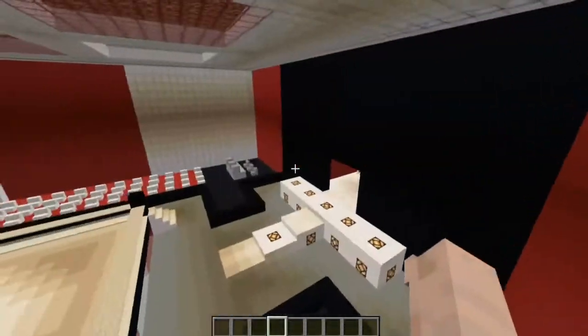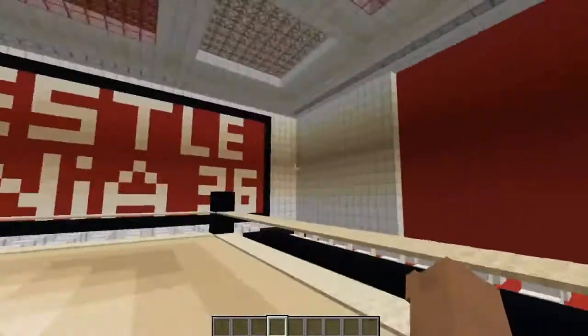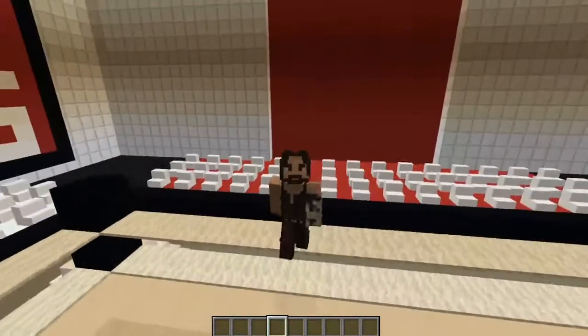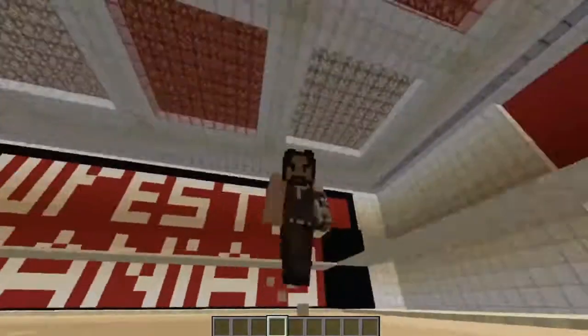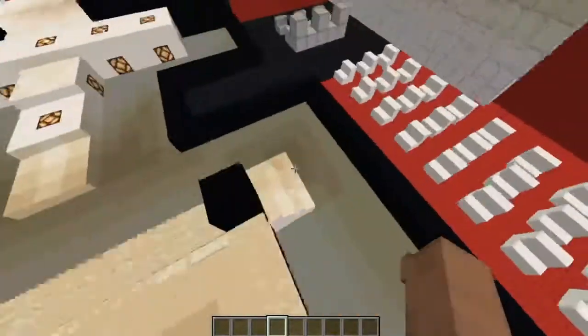This is the Raw side, and this is the SmackDown side. But you might be wondering why neither side is blue. Well, the theme of WrestleMania is actually red and white — that's what the Tampa Bay area would look like. It's kind of weird, but yeah, that's my WrestleMania stage.